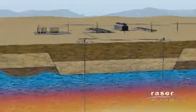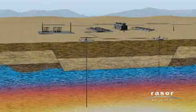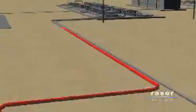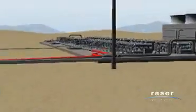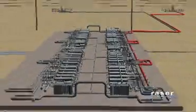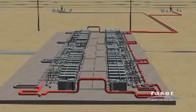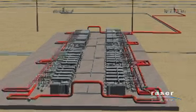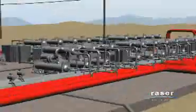Water deep underground is heated by the Earth's natural heat. The heated water is brought to the surface and delivered to RACER's modular power generation array through pipes. The hot well water is then distributed to each of the 50 power generation units in the network in parallel via the large pipes feeding each row of 25 units. Each power generation unit produces its own power simultaneously from the hot well water.